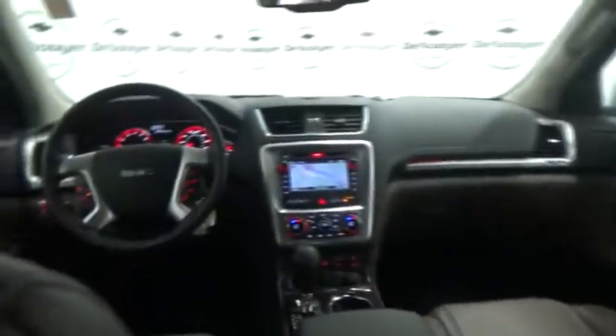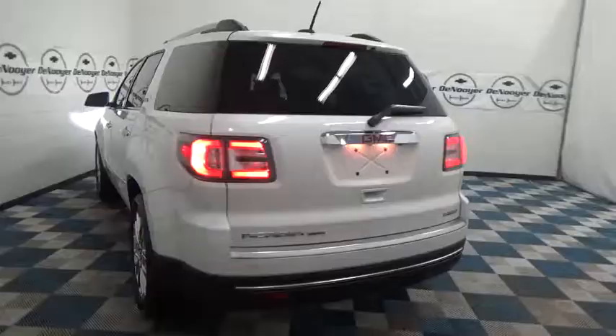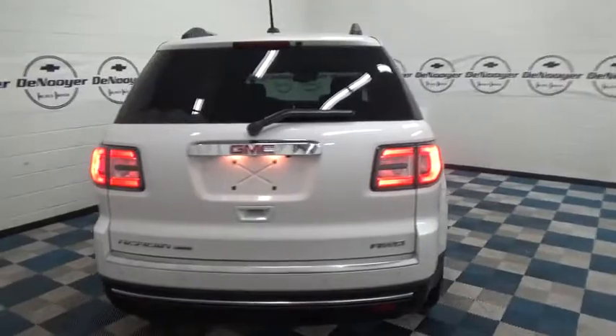auto-dimming rear-view mirror, universal garage door opener, center armrest, electronic stability control, security system, CD player, rear window defroster, power windows.